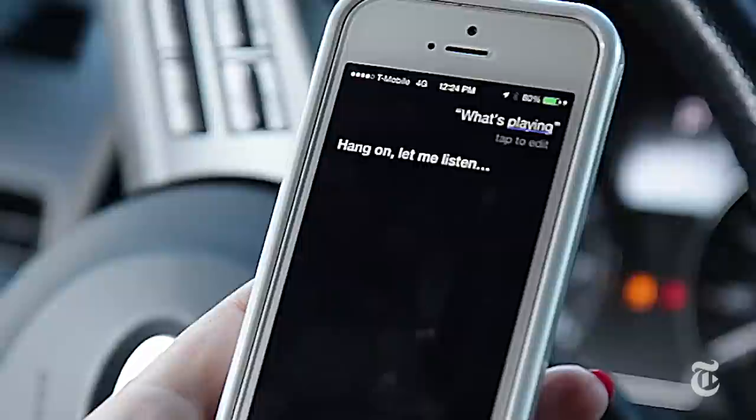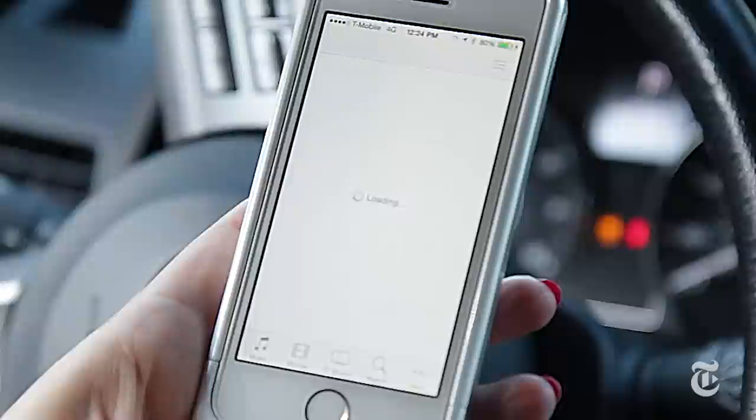Number three: find out what song is playing. What's playing? Hang on, let me listen. I believe this is Feel So Good. I'm amazed. The voice assistant now integrates with Shazam to listen to music that's playing anywhere around you, and Siri should give you the song, the name of the artist, and even a link to buy it on iTunes.